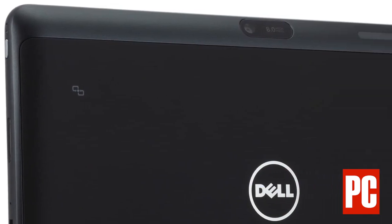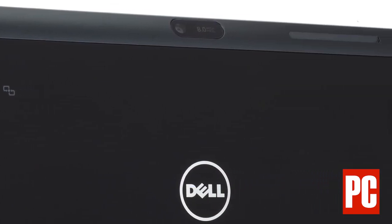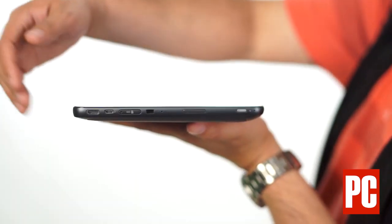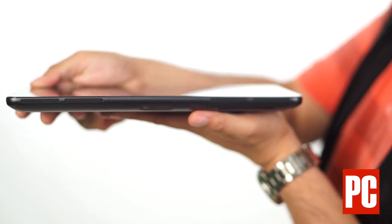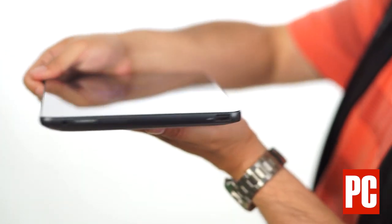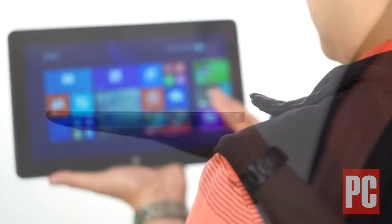The last Venue 11 Pro we looked at was the budget version with an Atom processor and excellent battery life. The top-of-the-line system seen here trades a bit of that battery life for overall speed, as well as security features that will keep your IT security folks happy.